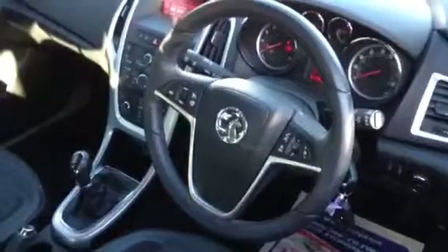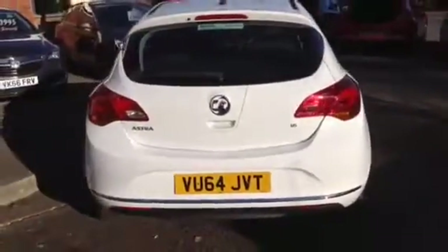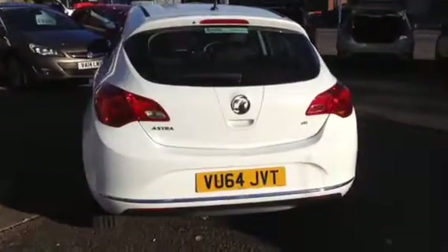There is a leather spoke steering wheel housing cruise control, speed limiter and audio controls. Other notable features include front electric windows and electric heated and adjustable mirrors. In the rear the car benefits from the ISOFIX child seat system.